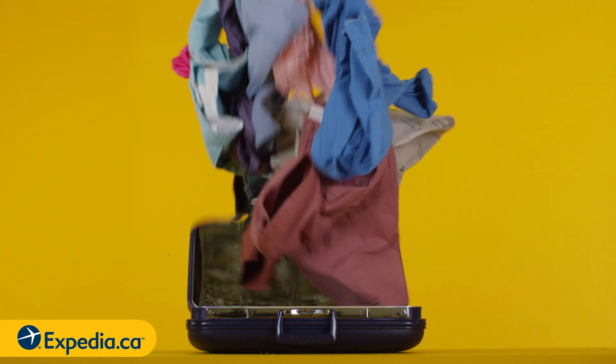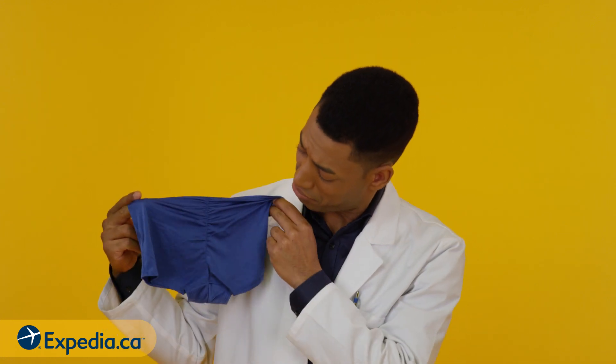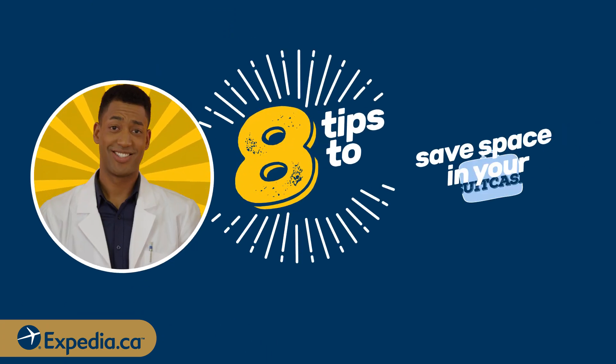Does your suitcase do this? Maybe you need 30 pairs of shorts — we don't know your life. That's why Expedia.ca is here to give you some valuable tips on how to save space in your suitcase.